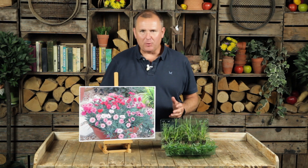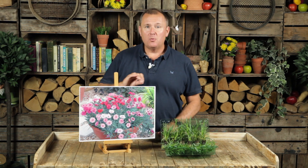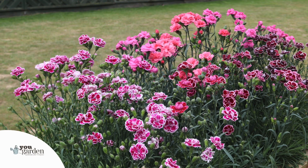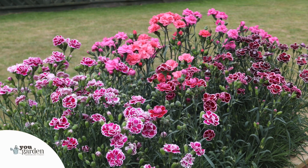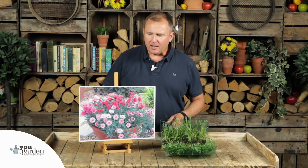When I first started out my career in horticulture it was in Devon, and Devon pinks were one of the crops that growers would produce. They would ship the strong stems of pinks nationally all the way up to Covent Garden Flower Market, and then they'd be sold to florists all the way across the UK.